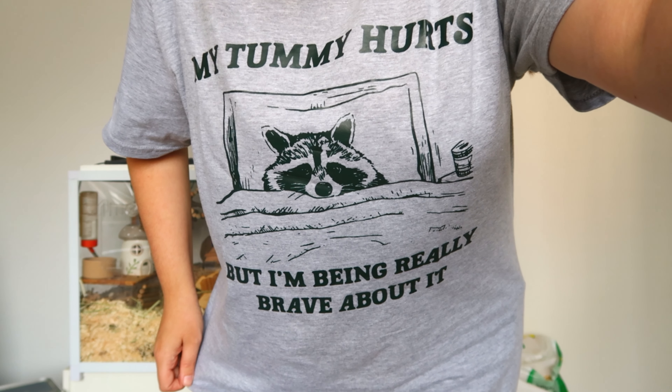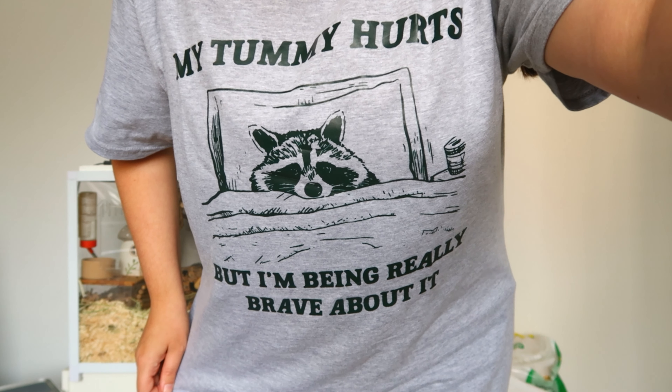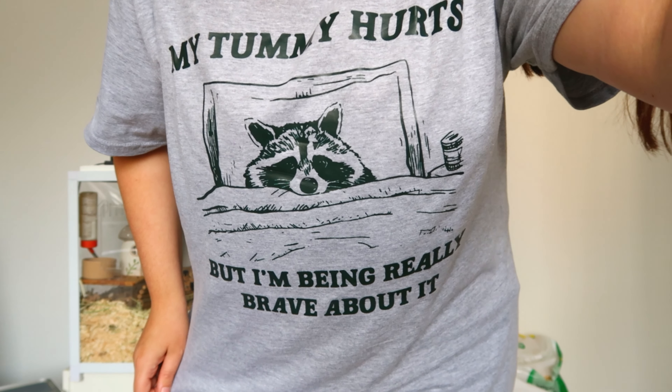Please keep watching my videos because your girl needs to make some money after this! I'll see you in my next video. Bye! Oh, if you were wondering what my shirt said — it says 'my tummy hurts but I'm being really brave about it' — just another great financial decision of mine.